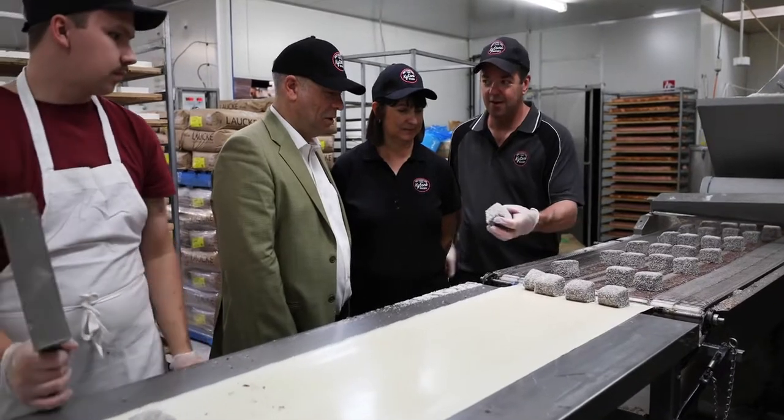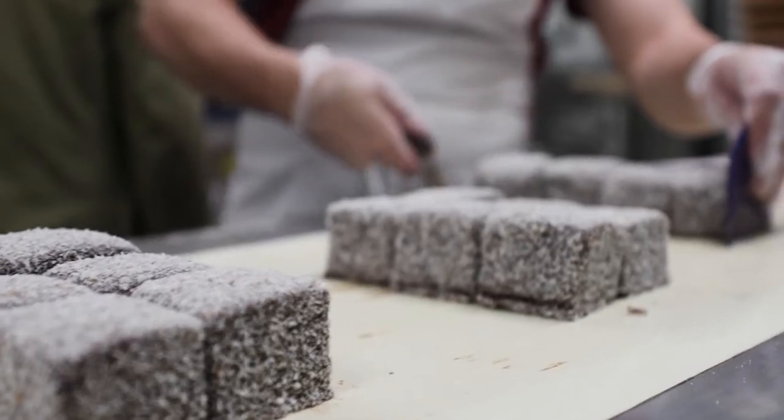We also send our Lamingtons out to fundraisers for community groups and schools and things too. I know you do a lot of fundraisers. We've been doing that since the mid-1980s.